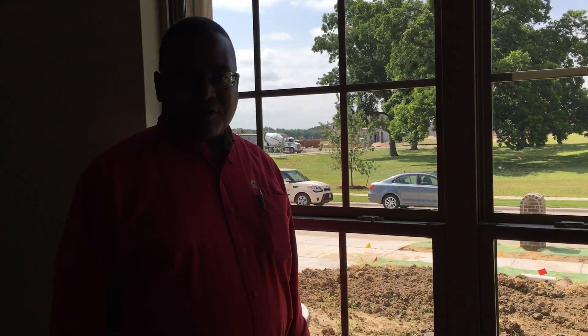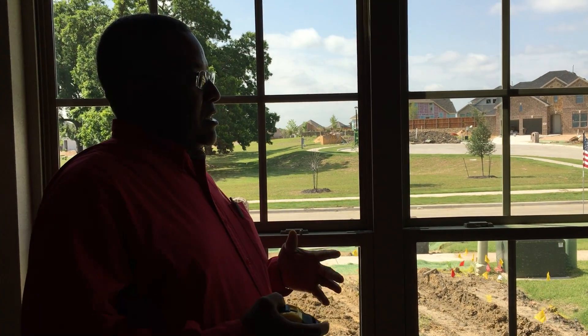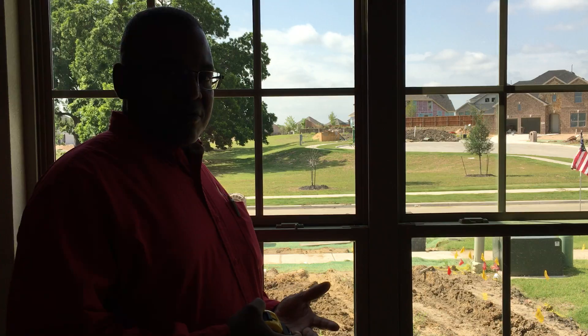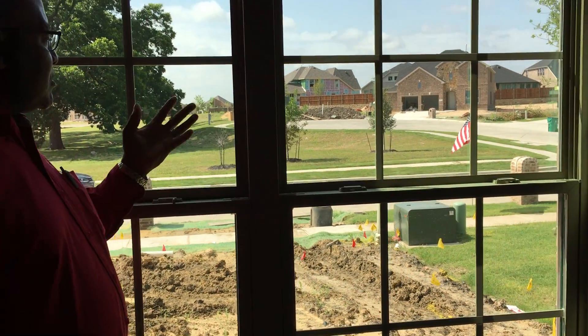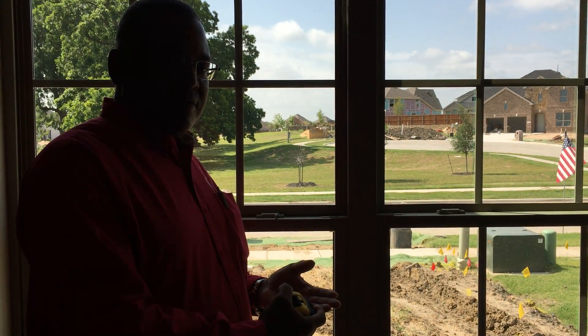This is Charles Shepherd with Quality Window Fashions. We're in a home that's not quite finished — this is often the stage where we come in and meet the homeowner. This is the front window of the house, and because of the walk-up appeal, this is what people are going to see first.